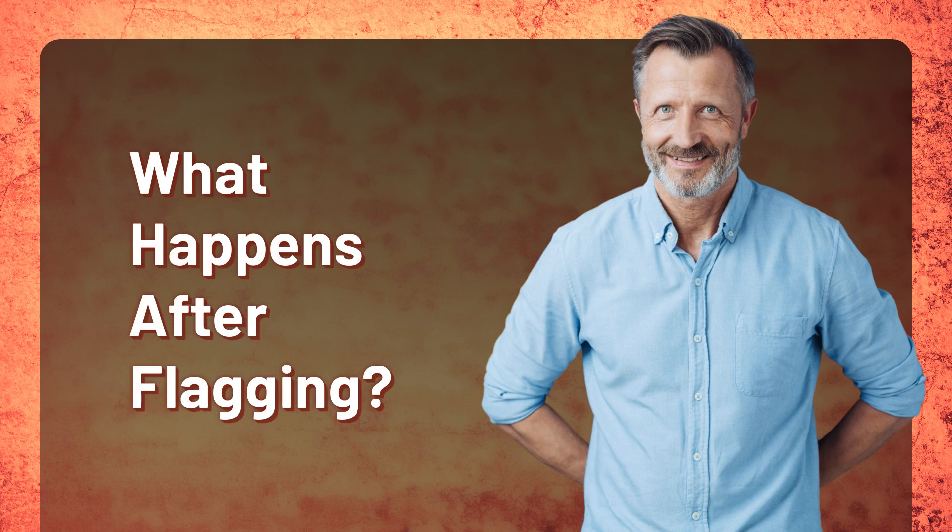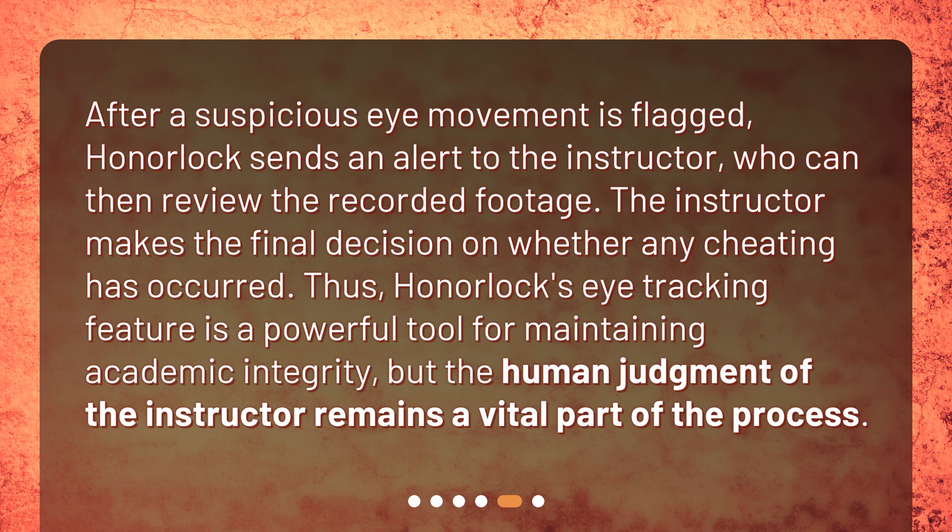What happens after flagging? After a suspicious eye movement is flagged, Honorlock sends an alert to the instructor, who can then review the recorded footage. The instructor makes the final decision on whether any cheating has occurred. Thus, Honorlock's eye tracking feature is a powerful tool for maintaining academic integrity, but the human judgment of the instructor remains a vital part of the process.